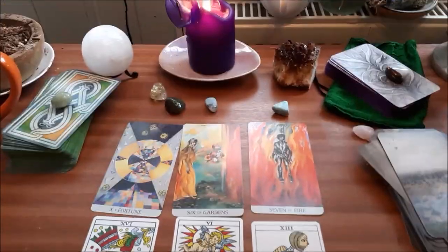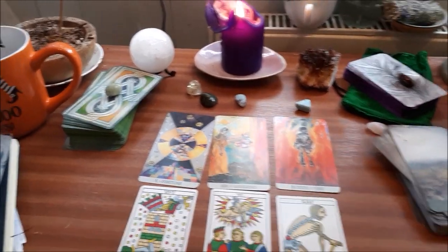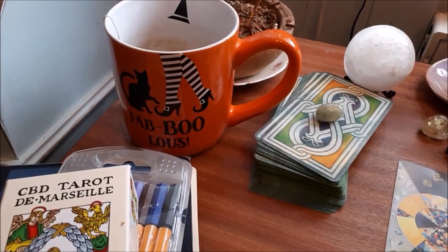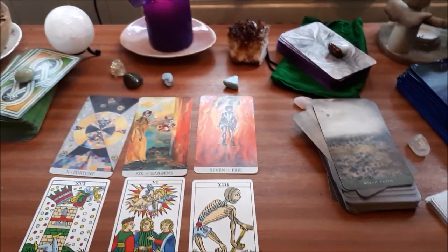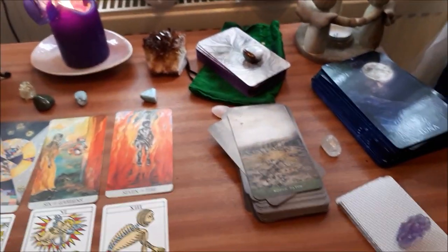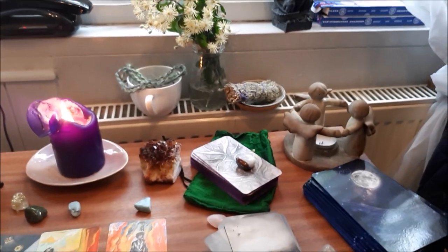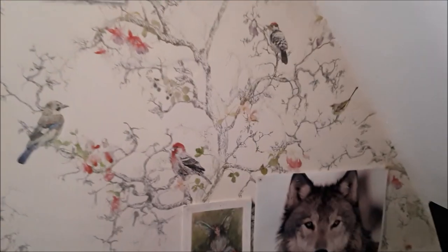Then we come to the place where I work — my sewing table essentially, and my tarot table. There's my lovely Halloween mug which I started early, and the decks I'm working with at the moment, some crystals, and some honeysuckle — wild honeysuckle I picked when we went on holiday.